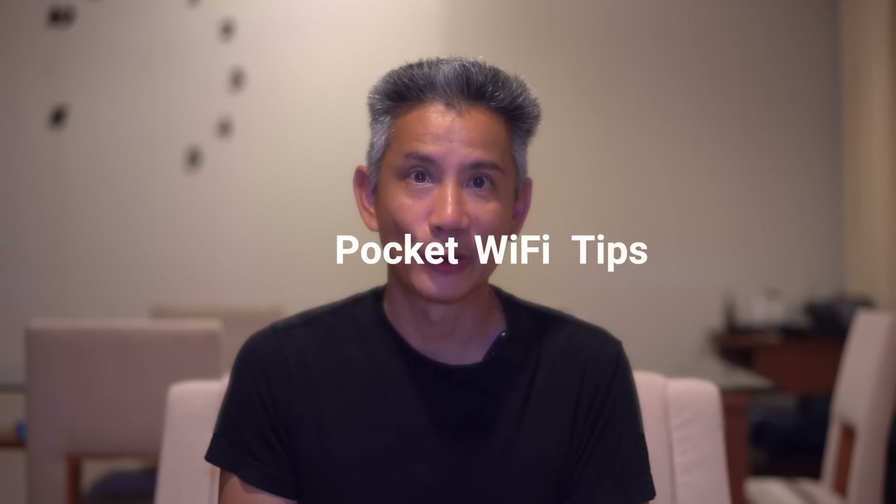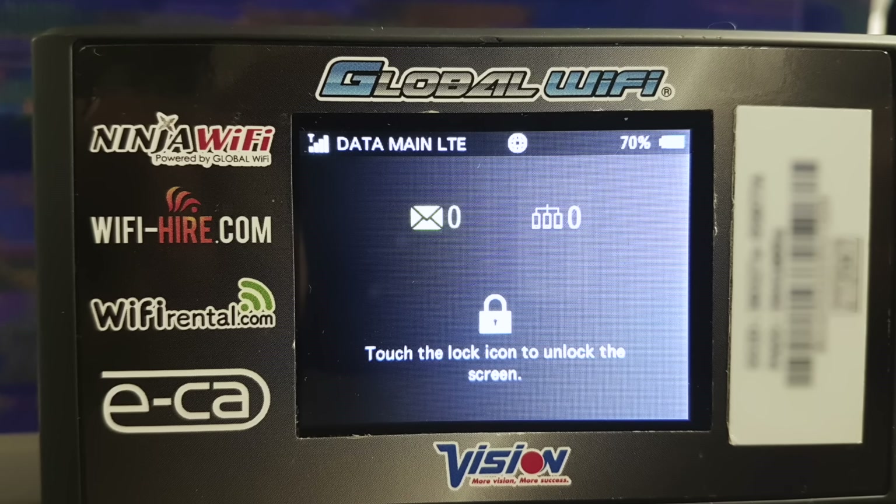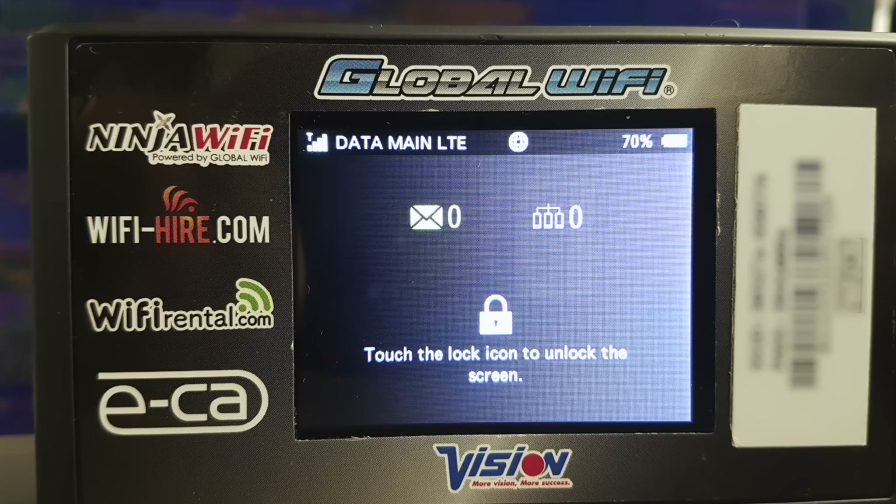Here are some general tips about renting a pocket Wi-Fi. Your device may be in Japanese — the menus might all be in Japanese. If this is the case, I highly recommend that as soon as you pick up your Wi-Fi — let's say at the airport — open the package right there and test it. If it's in Japanese, you can ask them to translate it for you and tell you how to use it, or ask them to switch it to an English menu if that's an option. If you have any issues with the device, they can take care of it right there and then.